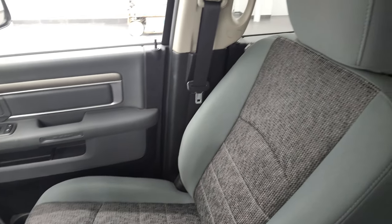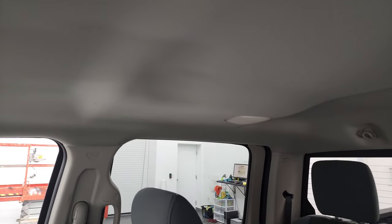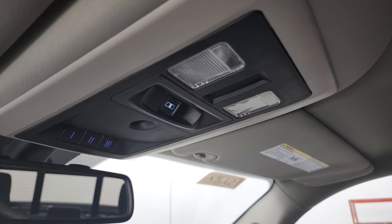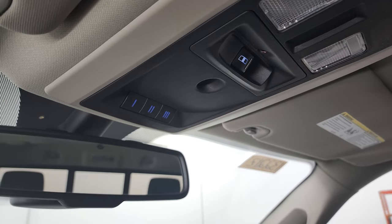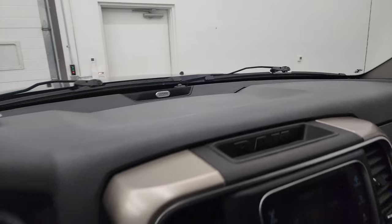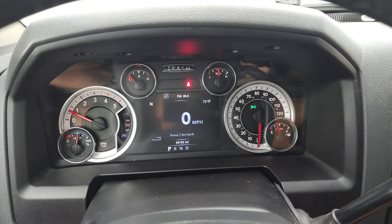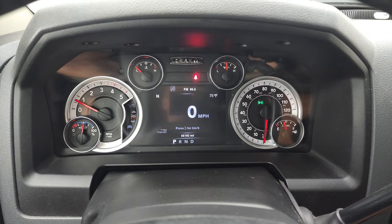Everything looks really good. The headliner is in nice shape and you do get speakers in the ceiling as part of that Alpine premium sound system. Map lights, HomeLink buttons for your garage door, security systems, and lighting systems. There's your Alpine stereo badge. We'll start it up and take a look under the hood. Starts right up — no check engine lights or anything like that.